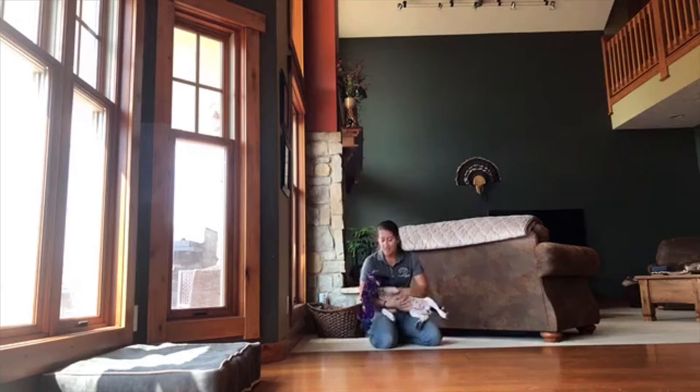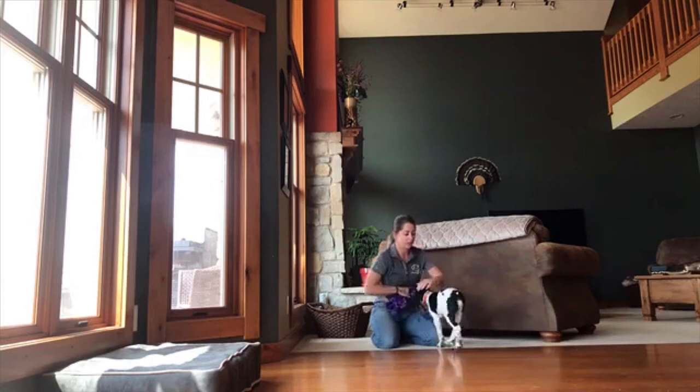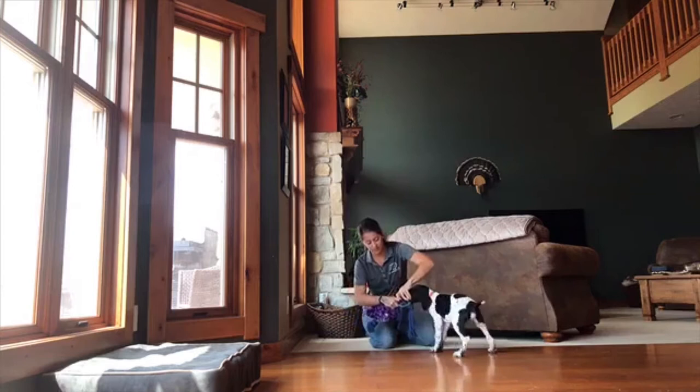Praising him and loving on him. If you ever feel like the game is getting a little too carried away, take it down a notch — don't get quite so into the tug and the shaking game. And then just take it from him.